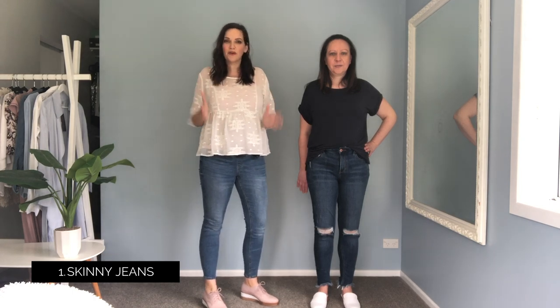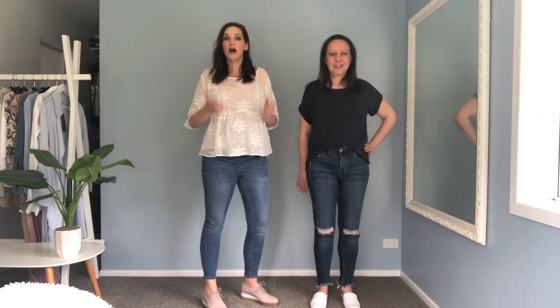Style number one is the classic skinny jean. I'm sure we all have a pair of these in our wardrobe, but what are you looking for when it comes to finding the perfect pair? Well the first thing you want to do is make sure there's a lot of stretch in the jeans — it makes them more comfortable, easier to get on, and easier to move around in every day. One expert tip is to try down a size, so if the jeans feel a little bit snug when you're first trying them on, they're probably going to give enough to be the perfect fit not too far down the track.